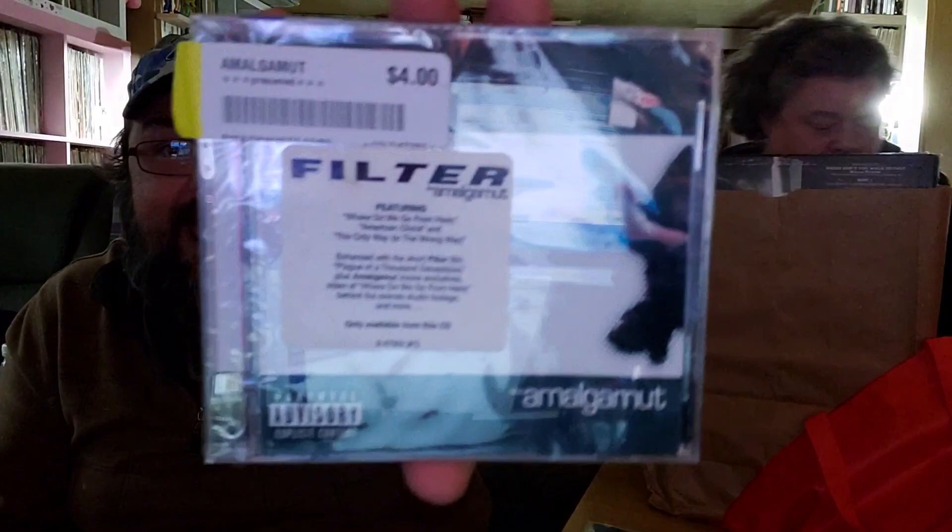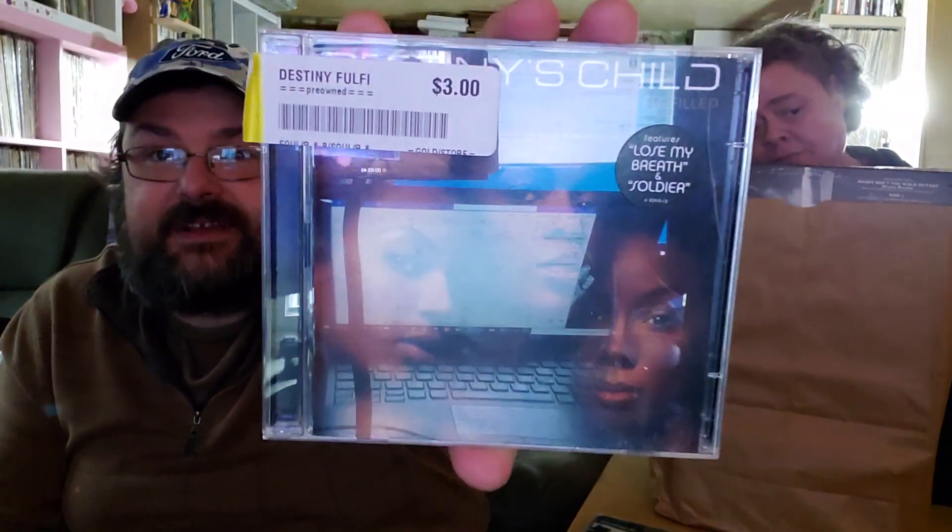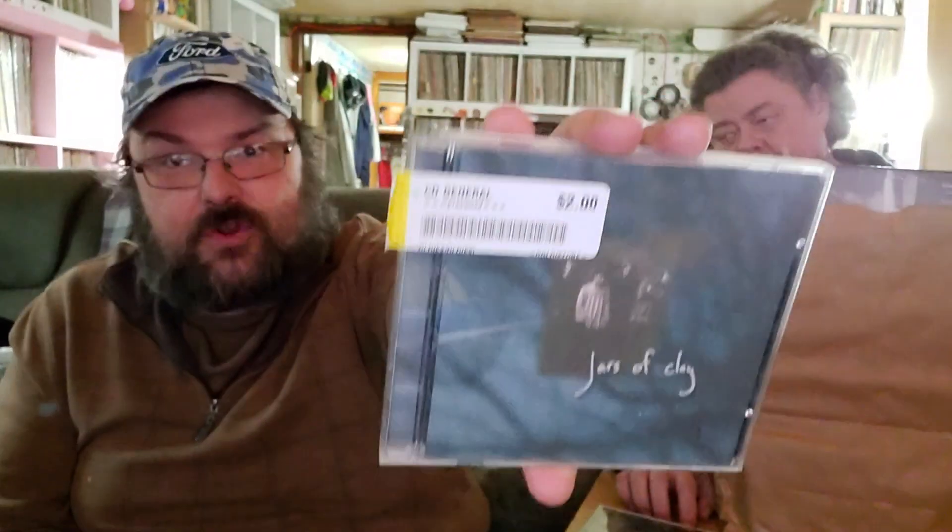Got a couple of Filter albums — don't have this one, still in the shrink, two bucks. Destiny's Child — Beyoncé's 'Writing's on the Wall' was their previous album; this is the one after that, and it was only a dollar fifty. For the Christian rock listeners out there — I like Christian music even though I'm not a Christian — the song 'Flood' by Jars of Clay is a banger, a great hit back in the day. Got a copy for only a dollar.